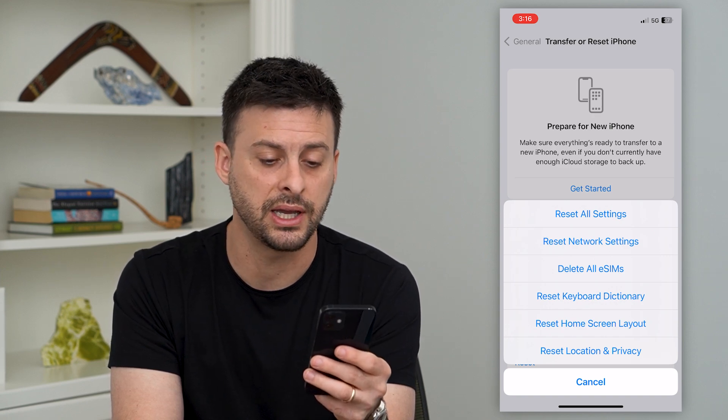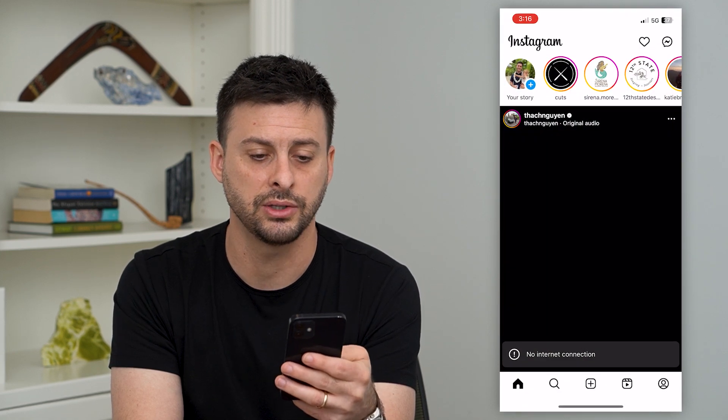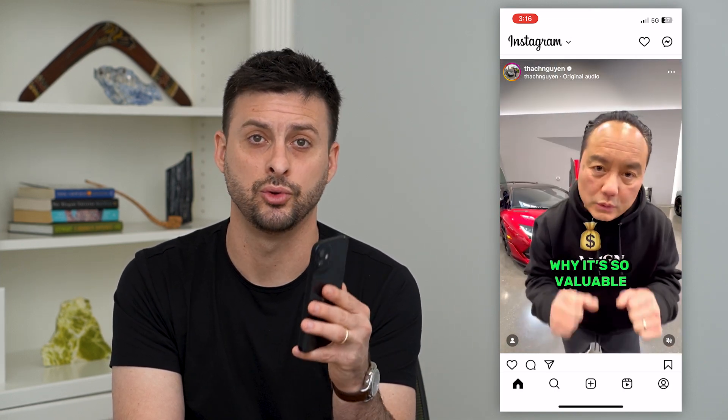By tapping 'Reset Network Settings,' everything should be up and running. If you tap on Instagram and open it up, you shouldn't get that 'challenge required' error message popping up anymore — it should just open and load as normal. Hope this helps. If you have any questions, leave them in the comments down below and I'll catch you on the next one.